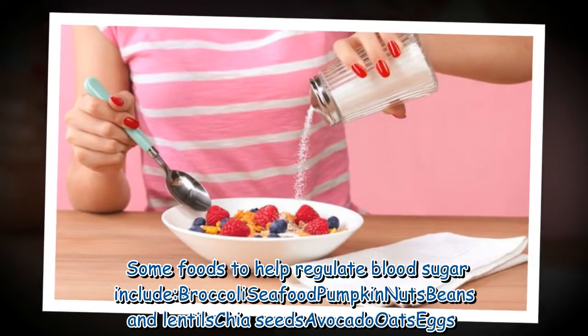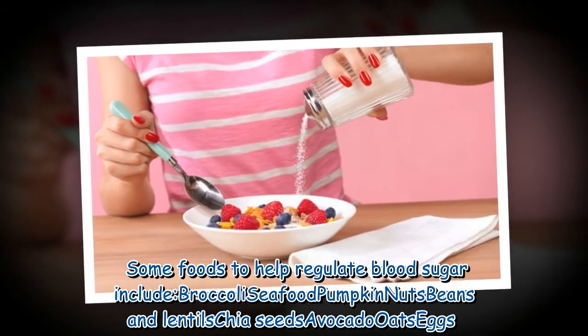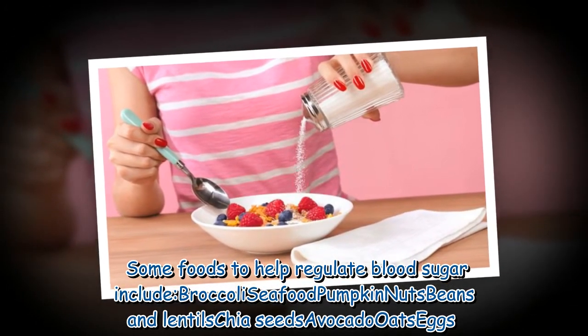Some foods to help regulate blood sugar include broccoli, seafood, pumpkin, nuts, beans and lentils, chia seeds, avocado, oats, and eggs.